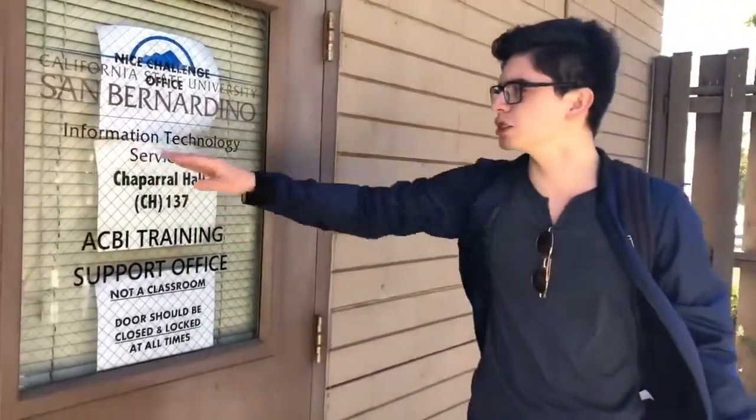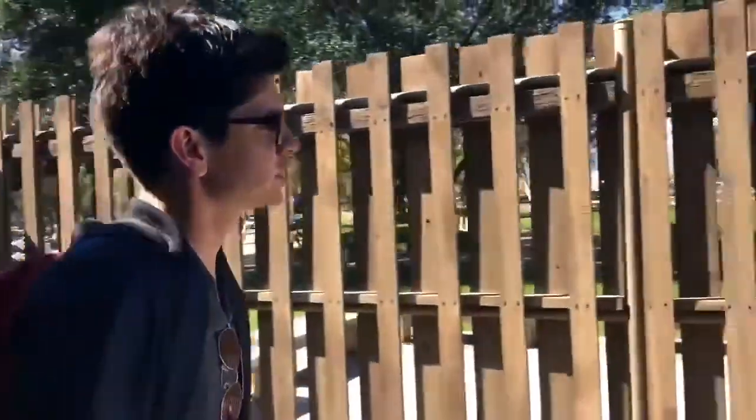On the backside of Chaparral Hall, as you can see, this is not a classroom. It's the Information Technology Services, located in room 137. If you email them or ask for help, they're going to help you with all your technological needs, such as Blackboard and logging into your MyCoyote account.